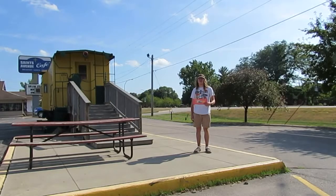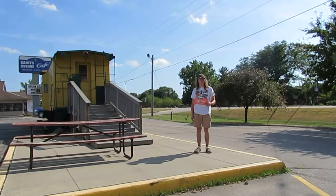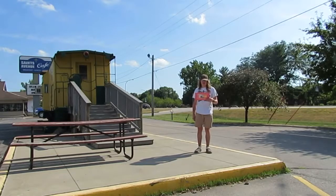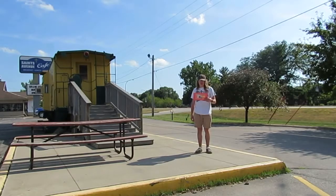I'm Mount DuBois, host of the Mount DuBois Dream Guy Segment Show. Also today, in this segment, I'm at the Booth Visitor Center, Booth, and Booth, Iowa.